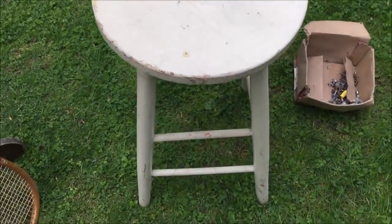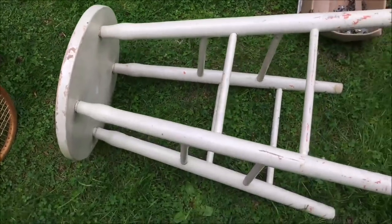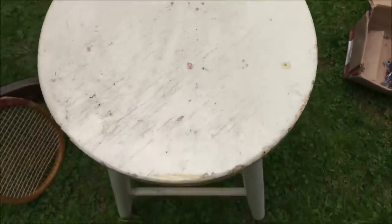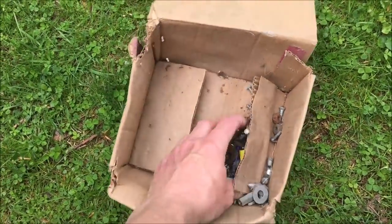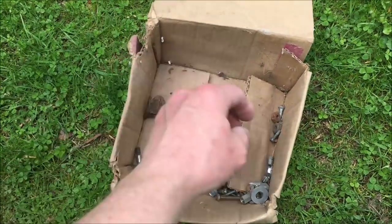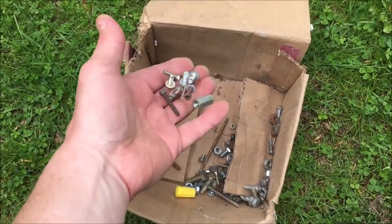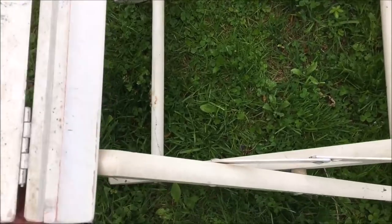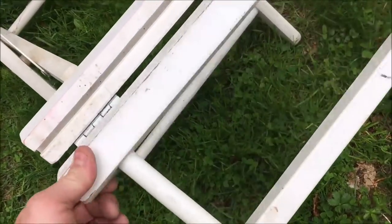And a wooden stool — I've needed a shop stool for a long time, it'll be great in the shop. A little box of nuts and bolts — just add that to my miscellaneous nuts and bolts bin. And lastly a director's chair that's missing the seat and back — hopefully maybe sell this for frame only.